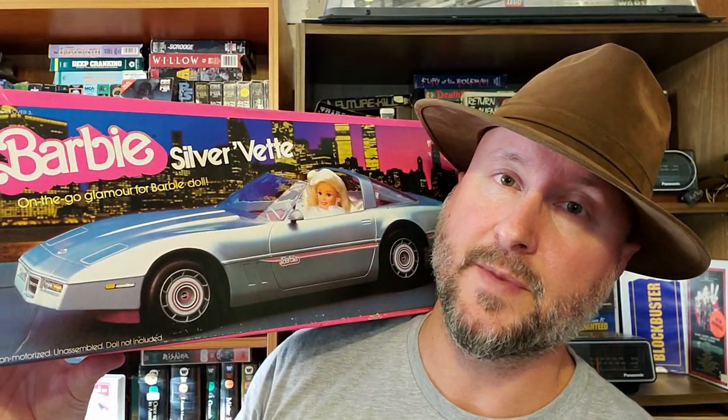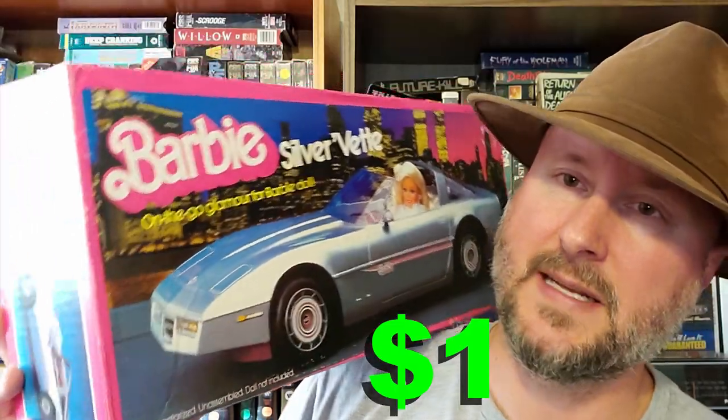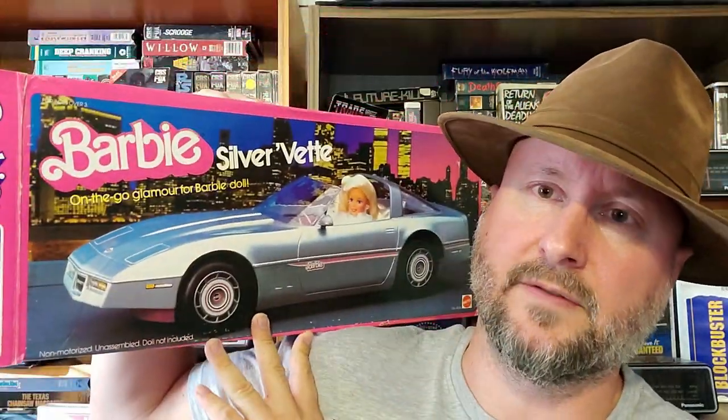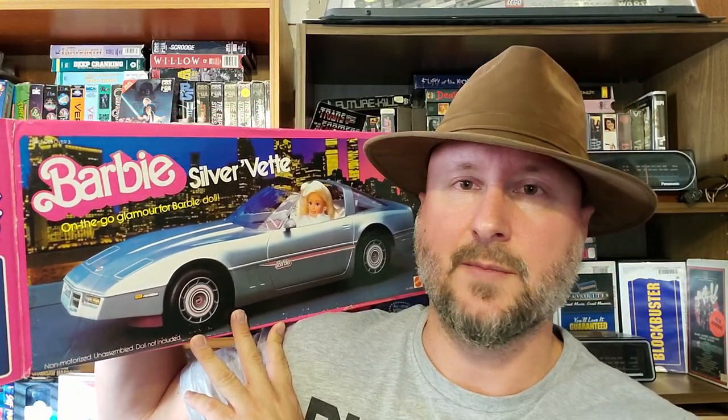This is the first Barbie purchase of my whole life, I think. This was a dollar — it's just an empty box, but it's from 1983. Anything from the 80s... it's pretty cool. I don't think I'm gonna display this anywhere, but a Barbie vet box from 1983? Heck yeah, I'm gonna get that.